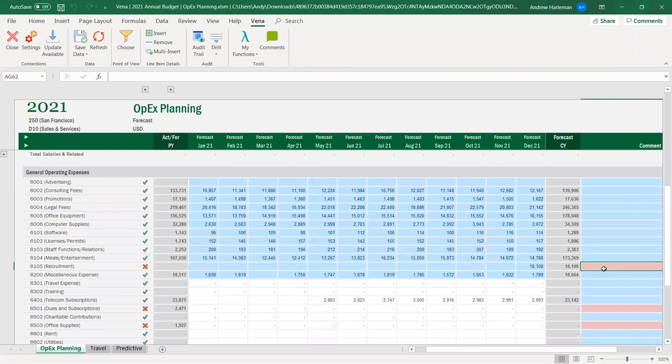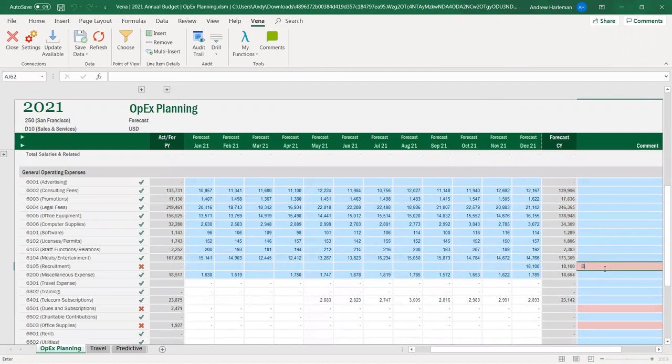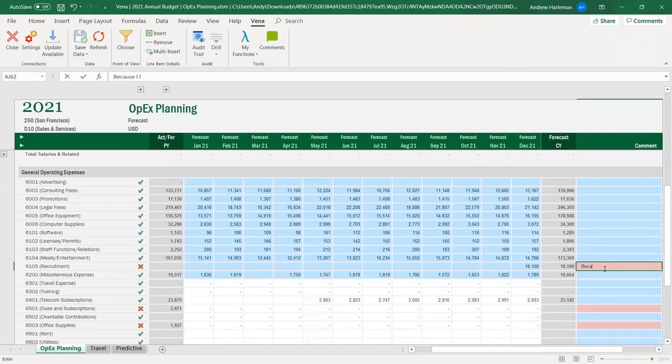I'm going to add a number here — let's say 21,452 — hit enter, and now I'm going to save. It prompts me: do I want to save the data? Yes, I do.